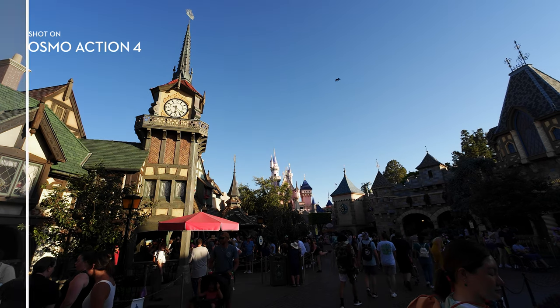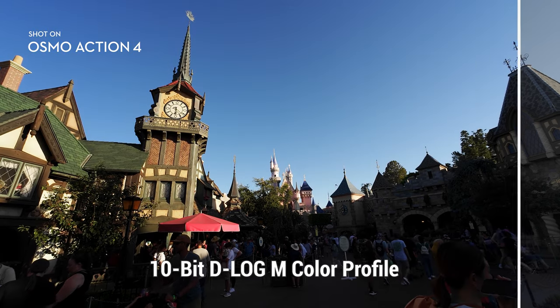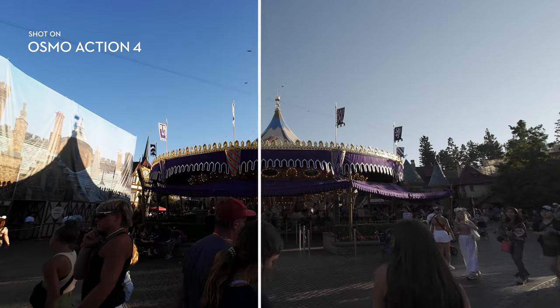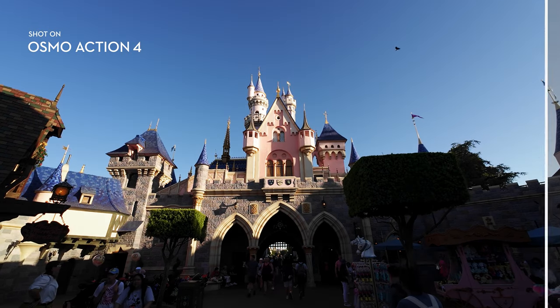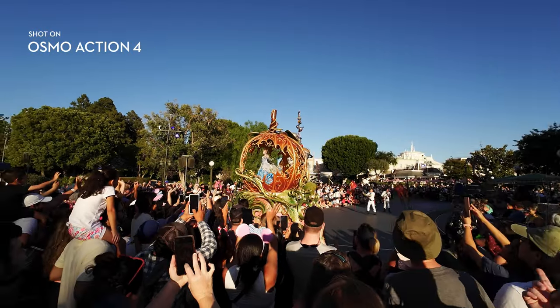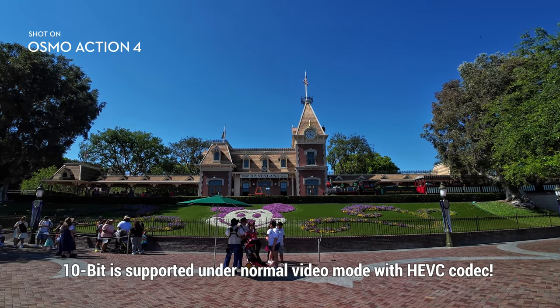Most of the clips you've been seeing have been shot entirely in the default settings, so if you think the sharpness is too high or the color is too punchy, you can always dial it back. However, if you have experience in color grading, the Osmo Action 4 has a 10-bit D-Log M color profile where you can draw out a lot of your dynamic range — that's what most serious filmmakers would prefer. However, if you just want to keep things simple, the default colors are fine and you can still get amazing results.